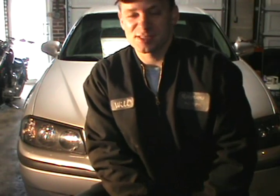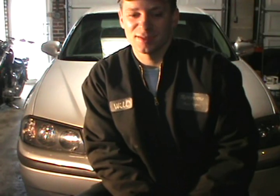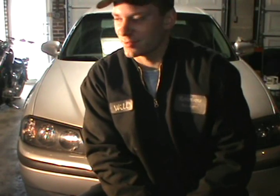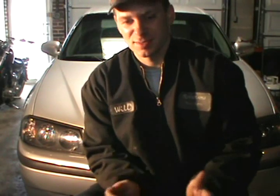PDR stands for paintless dent removal. It's something I took a class for years back. I can't say I've 100% perfected it, but I've got it down to where I can make a profit off it. I don't do too much of it anymore because it's so time consuming, but it can make you a pretty good profit. It is a special technique, so I want to warn you — if you're going to try this, try it on something you don't care about. It is very time consuming and you've got to have patience, which is why it's not for everybody.